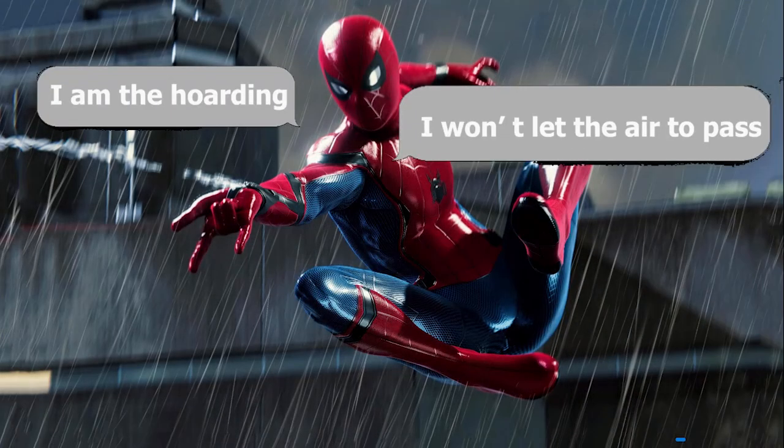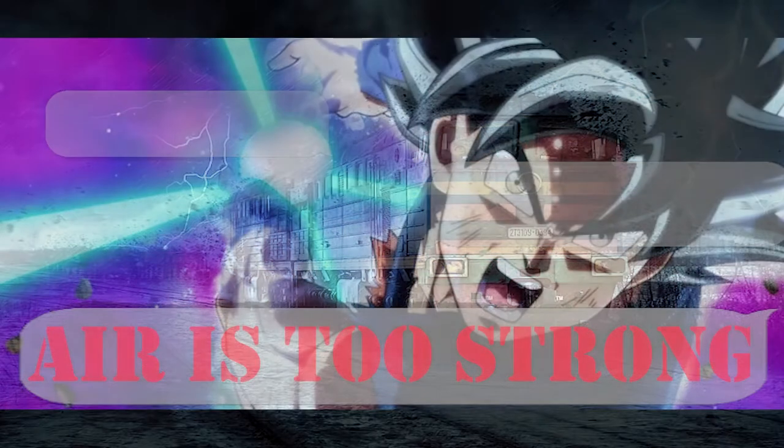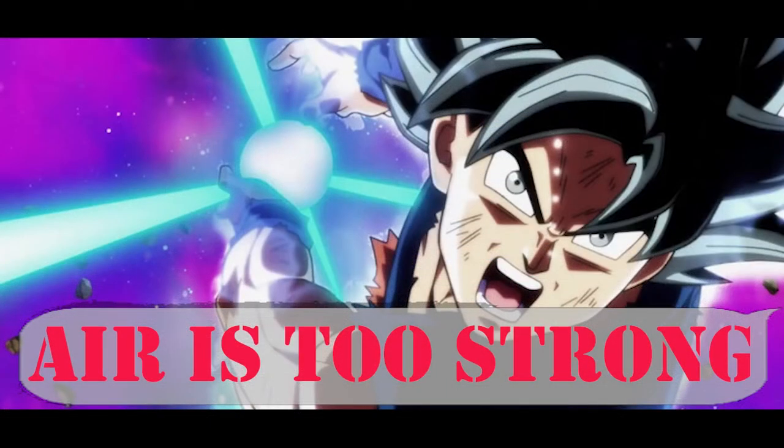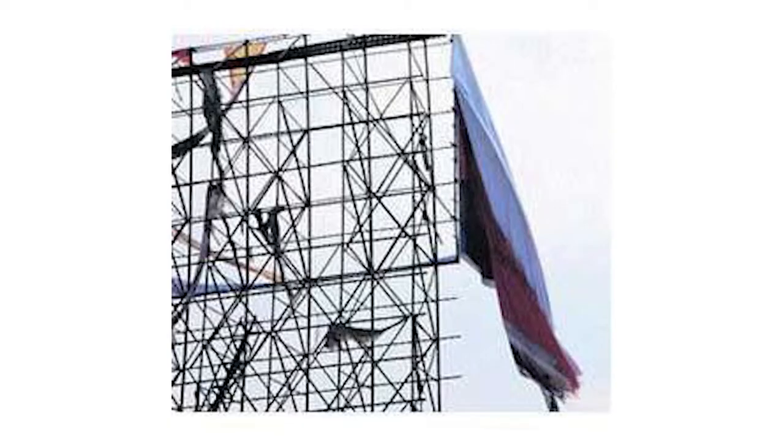Here Spider-Man is acting as the hoarding, and the train is our wind, which is trying to push Spidey to make its way. Hence, when the air is too strong, the board won't be able to hold it, resulting in the airflow tearing the hoarding to make its way.